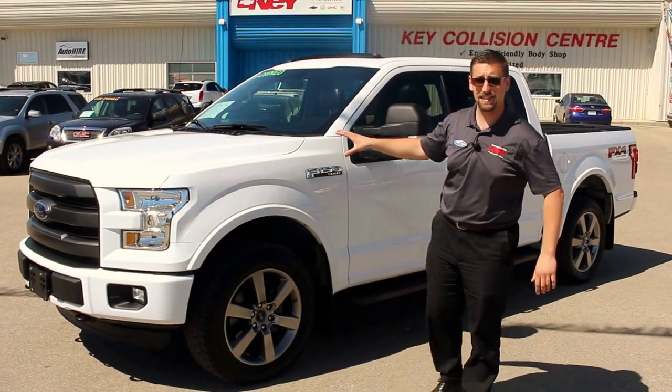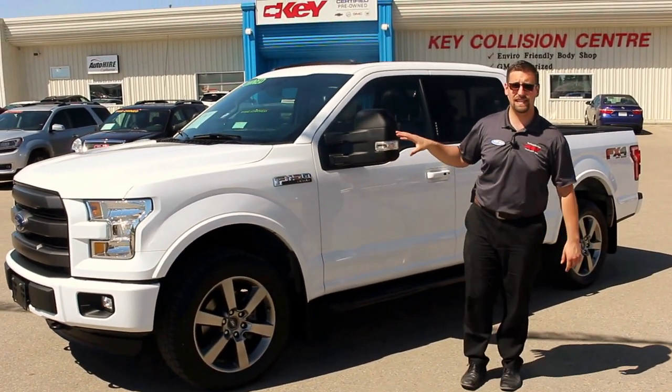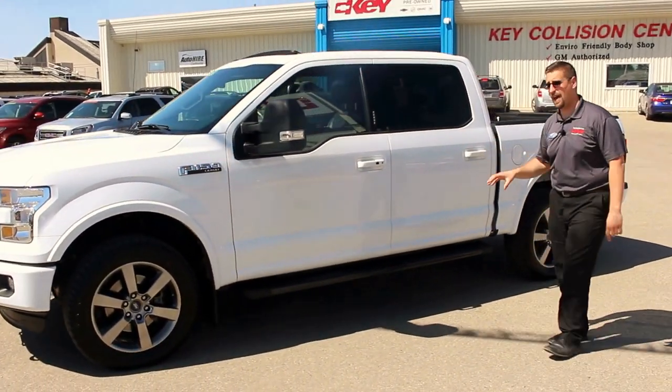Hey guys, Steve from Key Chevrolet here with another fantastic truck. I have for you today a 2016 Ford F-150 Lariat with the FX4 Styling Package.